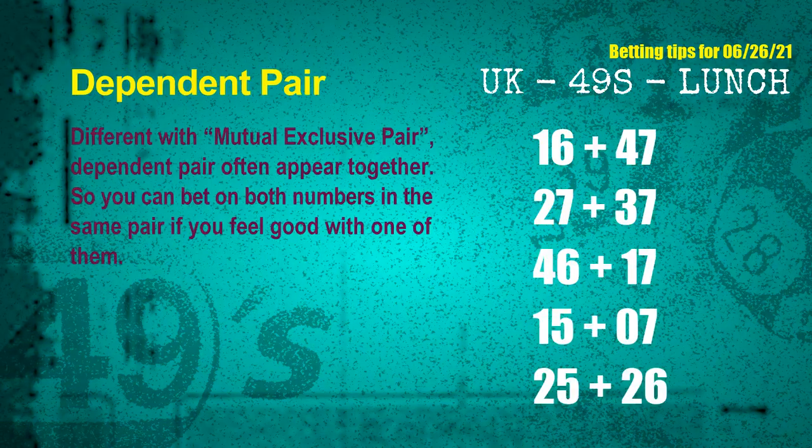Some numbers are mutual exclusive, some are dependent. Numbers in the same dependent pair you can bet on both, because they are often drawn in one draw. The dependent pairs for next draw are: first pair 16 and 47, second pair 27 and 37, third pair 46 and 17, fourth pair 15 and 07, fifth pair 25 and 26.